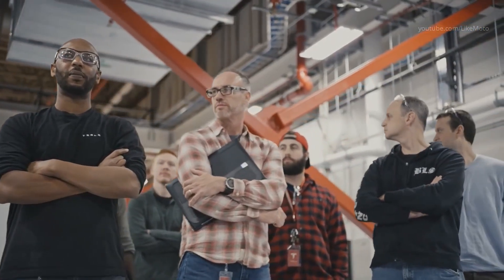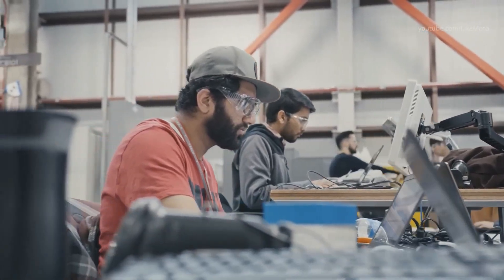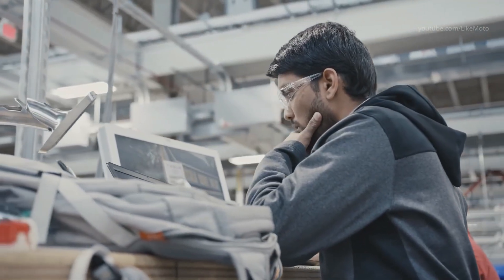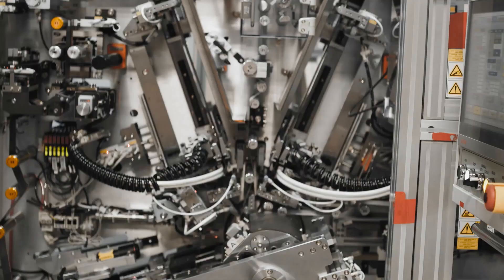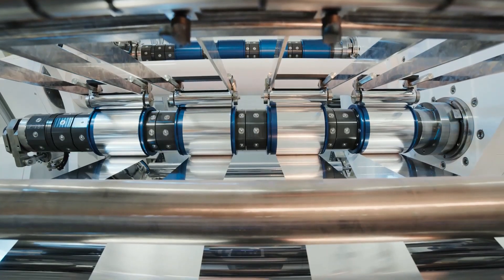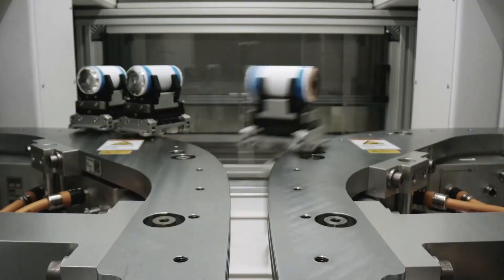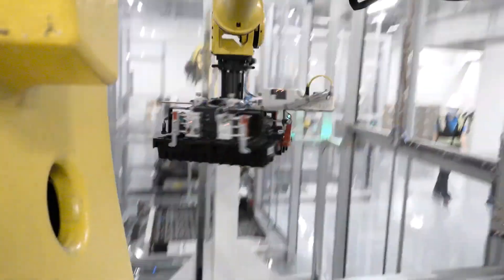'This is not just a concept or a rendering,' Baglino said. 'We are starting to ramp up manufacturing of these cells at our pilot 10 GWh production facility just around the corner.' Tesla's Project Roadrunner established a pilot line for the manufacturing of the 4680 cells, and according to CEO Elon Musk, they see a clear path to ramping up to gigawatt-hour and even terawatt-hour scale.